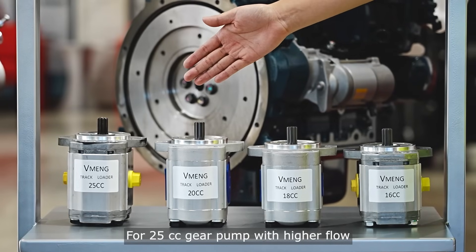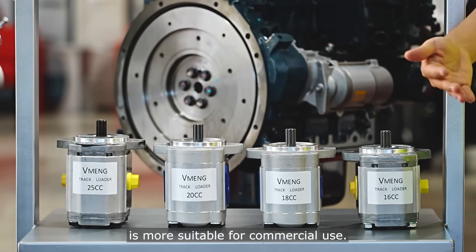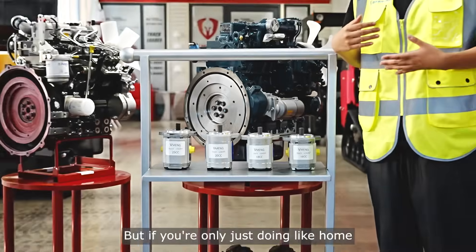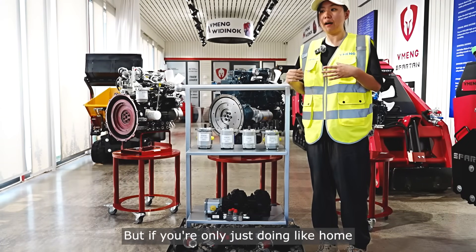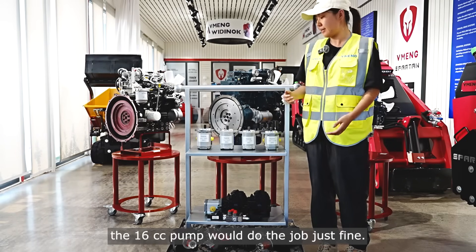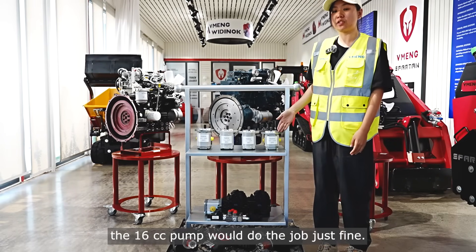For a 25cc gear pump with higher flow, it's more suitable for commercial use. But if you're only doing home garden maintenance or small yard work, the 16cc pump will do the job just fine.